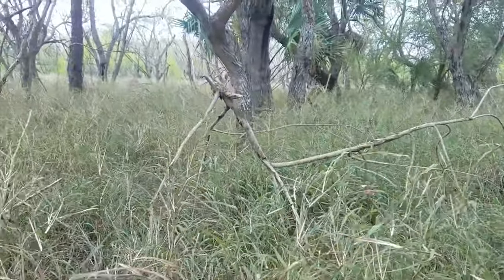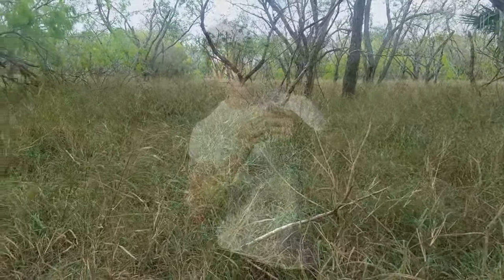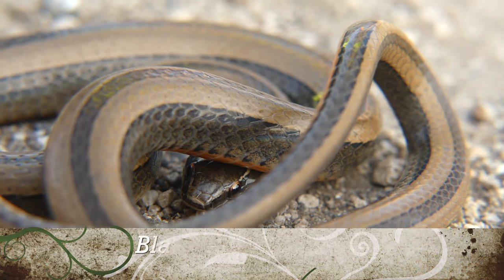Once we arrived at the scrublands and began to hike and flip cover, things really started to pick up. Alright guys, check it out — this is the black-striped snake.